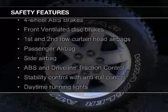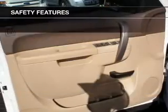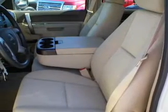Safety was made a priority with these features: curtain head airbags, side airbags, traction control, stability control, a passenger airbag, and low-tire pressure warning. Let us put you in the driver's seat today.